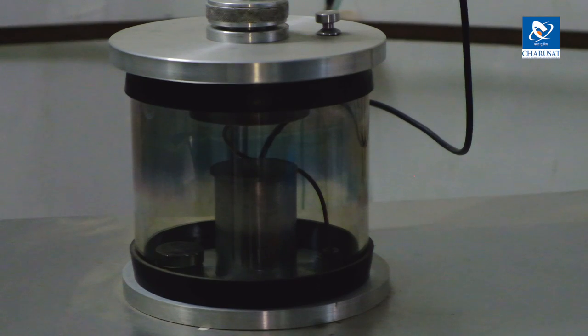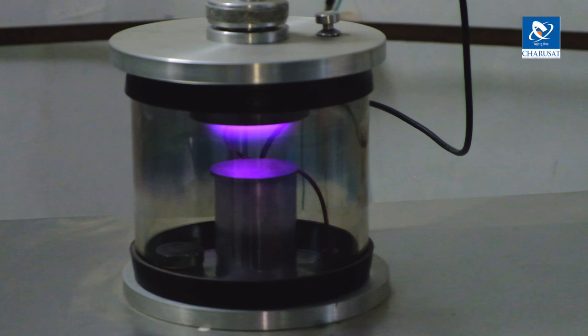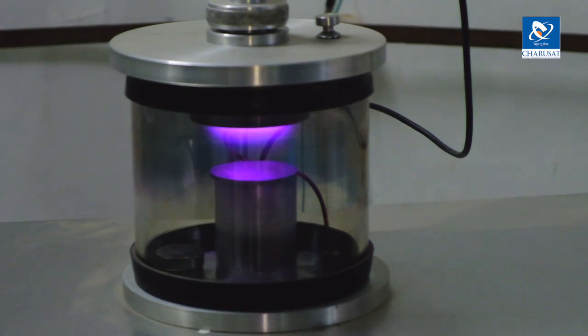Other than protection, we use this system for deposition of different metallic and oxide films for research. In sputtering, energetic ions strike the metal target and knock out atoms from the target. These atoms travel through the plasma and get deposited on the substrate.